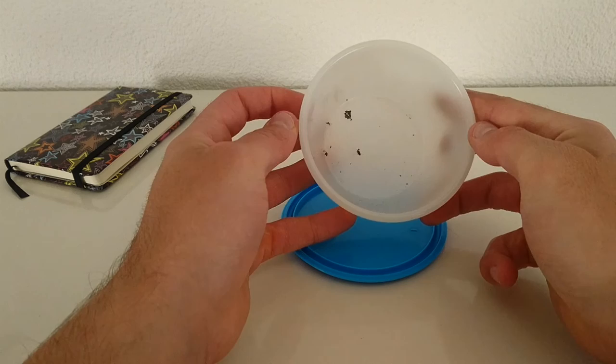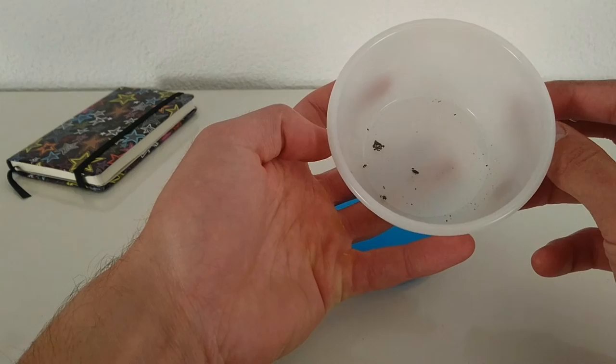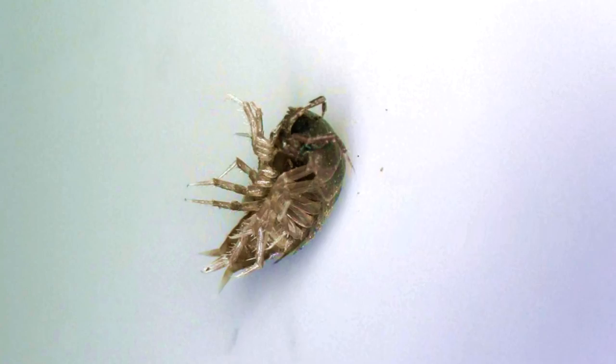Don't get disturbed by that, but I would say let's go look at it under the microscope. Wow, so it's really armor plated. Oh, surprise — it's a roly-poly! He's showing his legs nice.